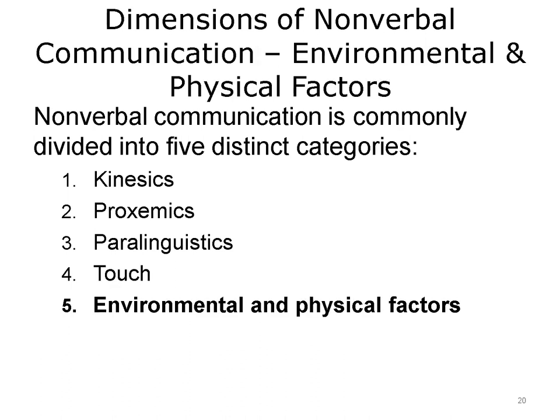Environmental and physical factors are also dimensions of nonverbal communication. Environmental factors can include lighting, constant or intermittent noise, color of surroundings, and furniture placement. According to Nordhaus and Nordhaus, a person's perceptions of the environment can suggest feelings of formality, warmth, privacy, constraint, distance, and familiarity.